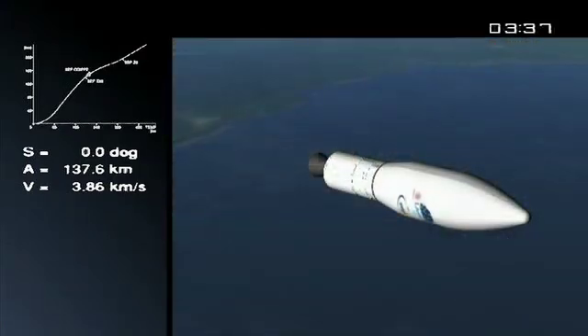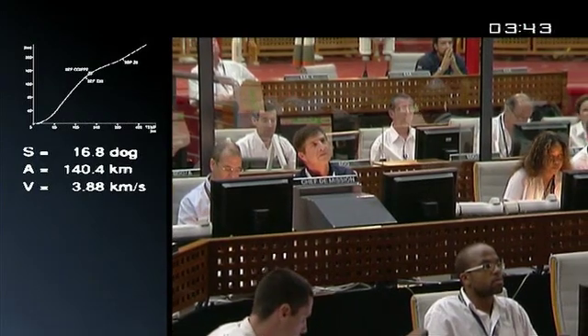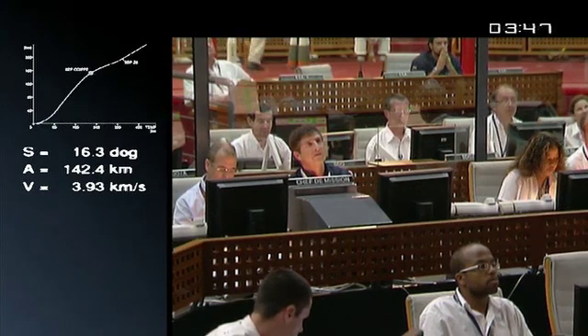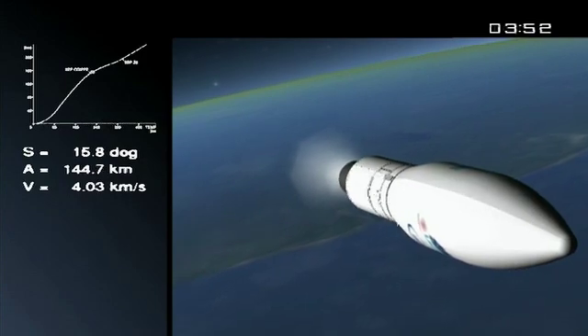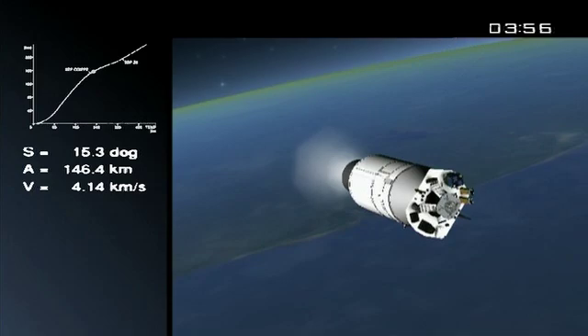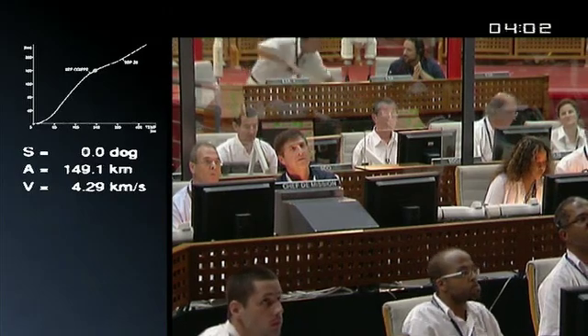Third stage, four meters long. It's Vega's smallest solid propellant motor, but it has the longest burn time — over two minutes. Weighs 12 tons, 10 of which is fuel. We're approaching the fairing jettison. You'll see the two halves of the fairing — there they are, right on time — being separated, revealing to the elements the satellites.